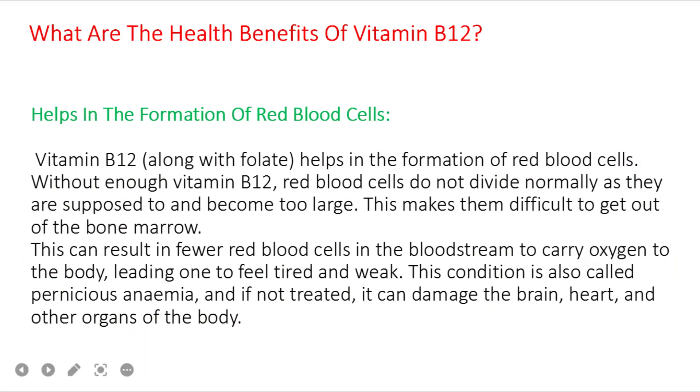Benefit number one: vitamin B12, along with folate, helps in the formation of red blood cells. Without enough vitamin B12, red blood cells do not divide normally and become too large, making them difficult to get out of the bone marrow. This results in fewer red blood cells in the bloodstream to carry oxygen to the body, leading one to feel tired and weak. This condition is called pernicious anemia and if untreated can damage the brain, heart, and other organs.